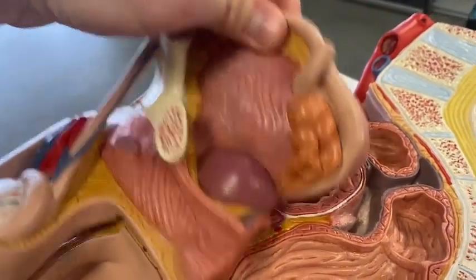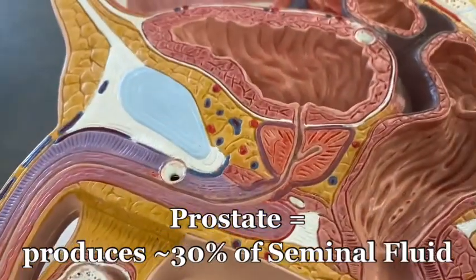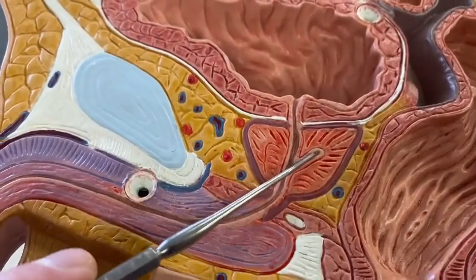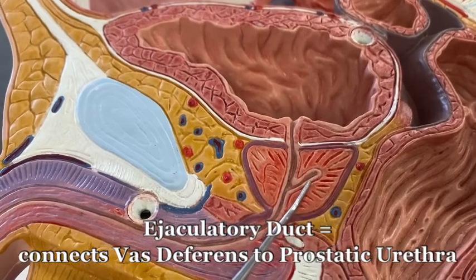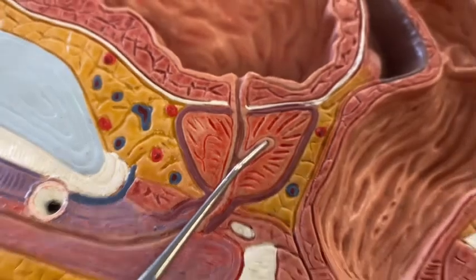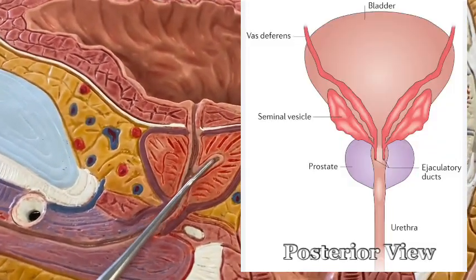Let me pop this off so we can see the final steps of where sperm would travel. This little duct here, connecting the vas deferens to the urethra, is called the ejaculatory duct. Here's a picture of it on your screen, one on the right, one on the left.